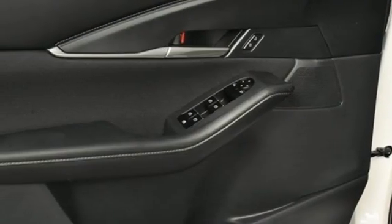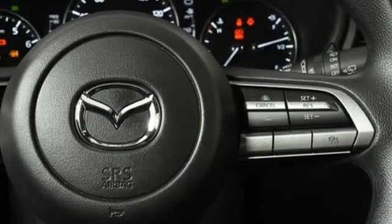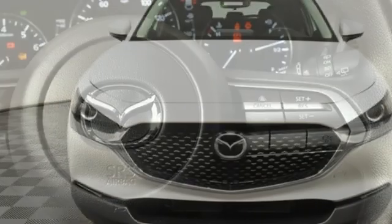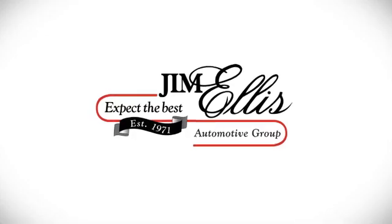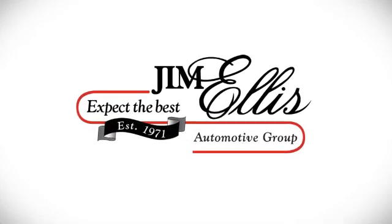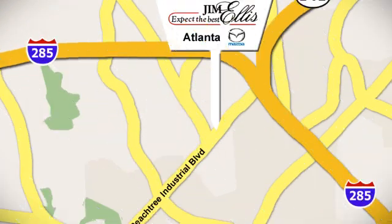And inline four-cylinder engine. They say a journey begins with one step. In this case, it begins with a test drive. Start your next adventure today. Contact Jim Ellis Mazda of Atlanta today, or stop on by. We're conveniently located at 5855 Peachtree Industrial Boulevard.